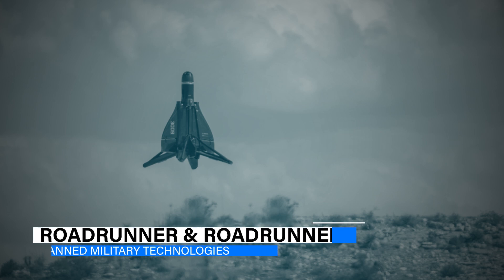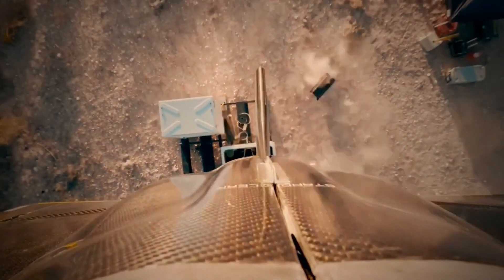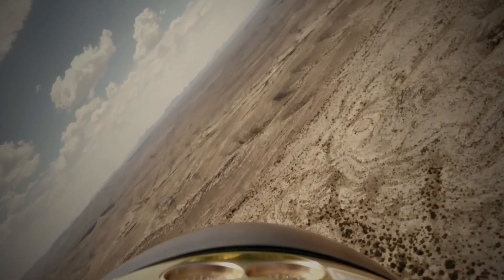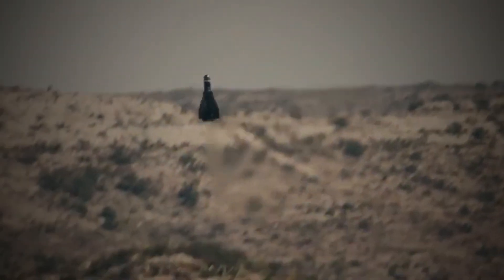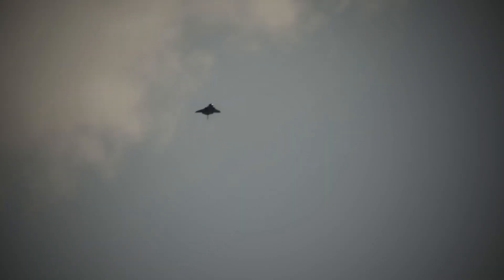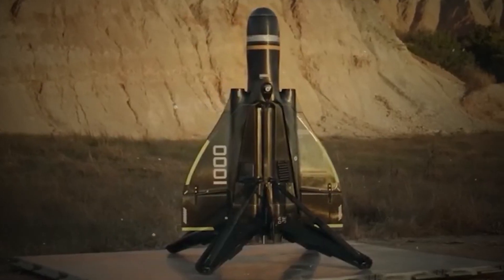Wrapping up our list are Anduril Industries' groundbreaking creations, the Roadrunner and Roadrunner M. These advanced systems are at the forefront of unmanned technology, offering a glimpse into the future of military operations. Roadrunner stands out as a twin-jet-powered autonomous air vehicle, boasting remarkable efficiency and performance without a hefty price tag. Its ability to perform vertical takeoffs and landings provides unparalleled flexibility, enabling swift deployment and retrieval from virtually any location. This capability, combined with its high subsonic speed and exceptional maneuverability at high forces, sets a new standard in the realm of unmanned aerial vehicles.